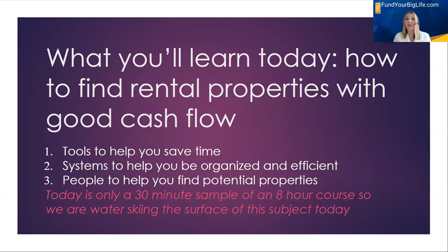I'm going to share with you tools to save you time when you're analyzing properties to make sure it is a good deal. I'm going to share with you systems to help you be organized, efficient, and save time — and systems is just a checklist, it's repeatable — and people that can help you find potential properties. Systems, tools, and people are ways to help you save time, be more efficient, and get further faster in your journey towards financial freedom.